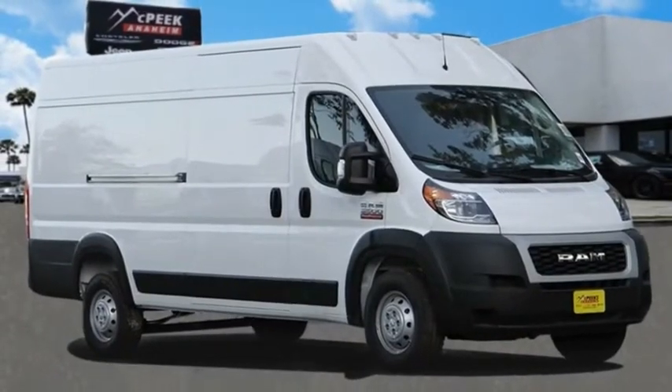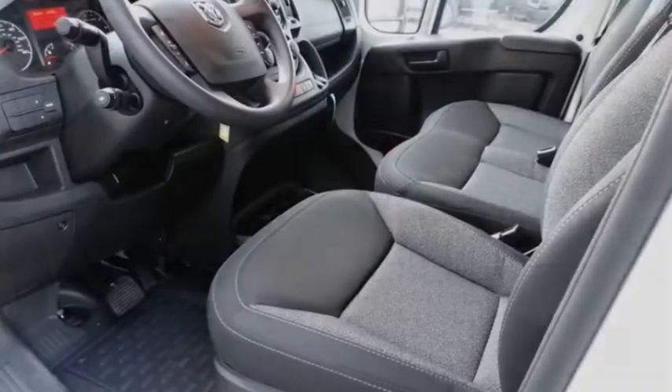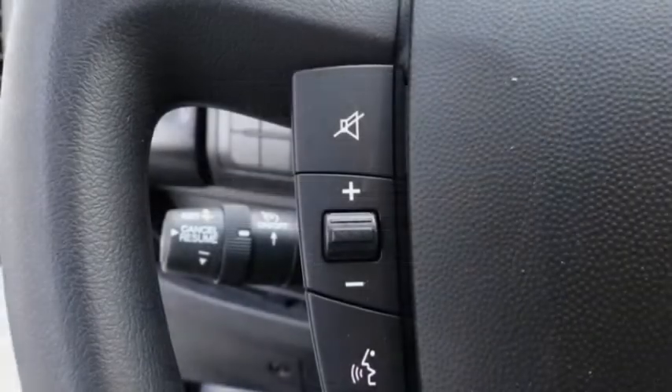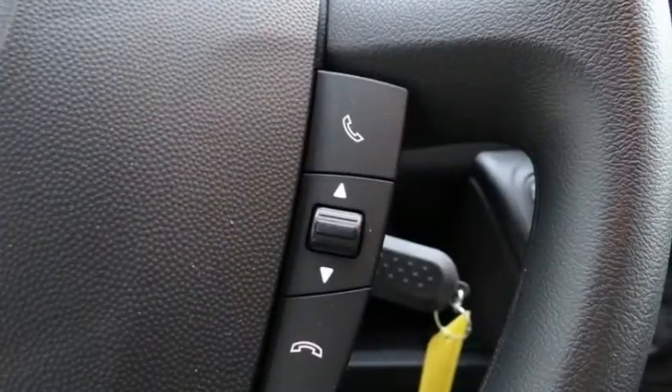Come test drive the 2020 Promaster. Ram Promaster provides superior on-the-job performance while helping your business carry more to more places, and is priced below $45,000. This vehicle has less than 100 miles.